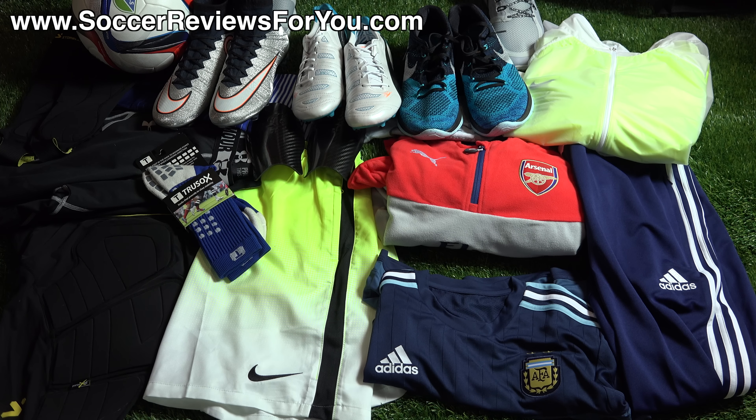That's pretty much it for the 'What's in My Soccer Bag' video for March 2015. Hopefully you enjoyed it — if you enjoy the series and want to continue seeing it, be sure to support this video with a like. If you're interested in any products from today's video, check the first link below in the description for buy-it-now links and exclusive SR4U coupon codes. If you have any questions, I'm happy to answer them in the comments. Subscribe for daily videos on the latest soccer gear, and as always, thanks for watching.